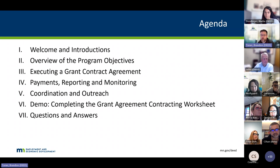Anna Rodell will walk through a demo on how to complete the next step in getting onboarded — what we call the grant agreement contracting worksheet — through the system. You'll be receiving some emails after this meeting on how to get through that system. We'll save some time at the end, hopefully about 10 minutes, for questions and answers. If you have questions throughout, feel free to drop them in the chat and we have colleagues here who will help answer those.